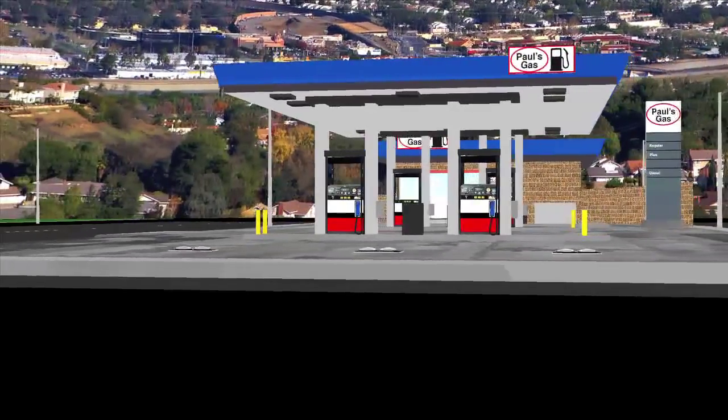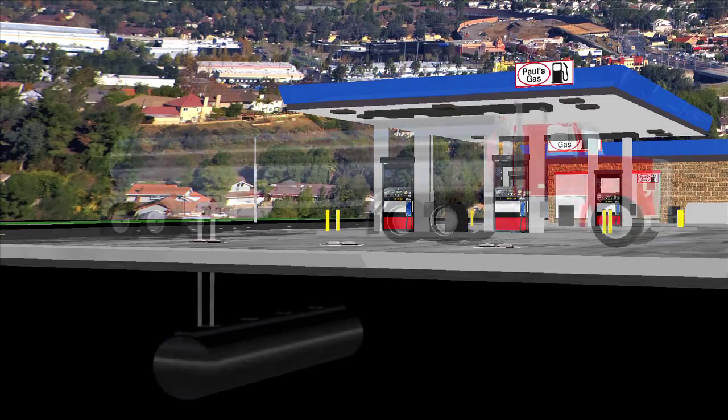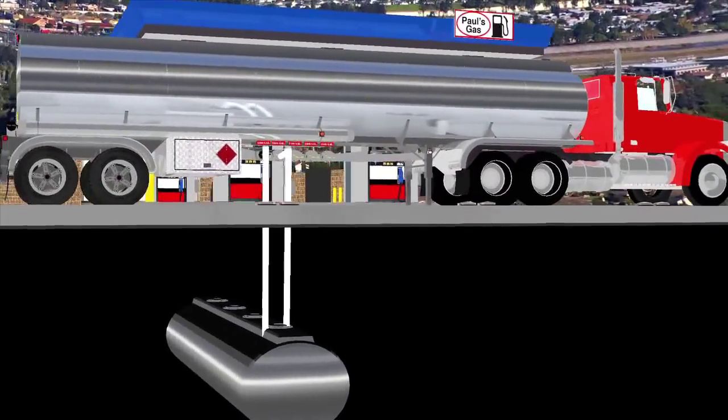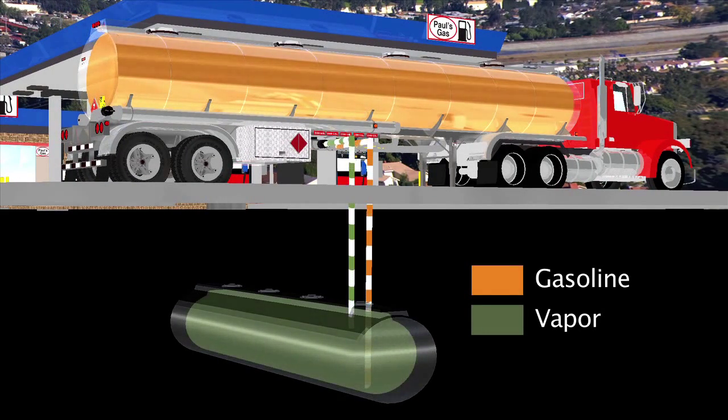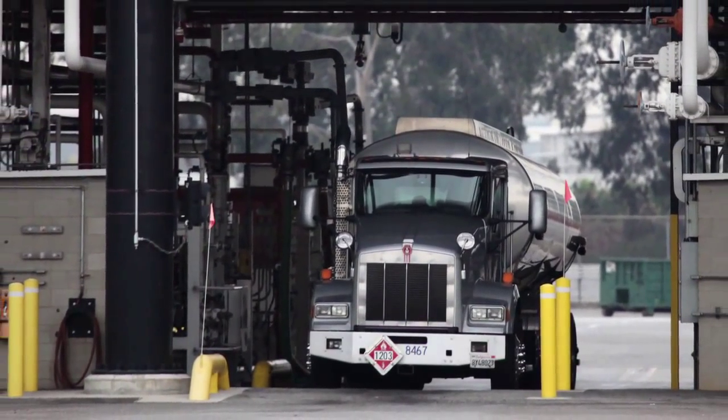Gasoline vapor recovery systems are divided into two sections that are connected together. Phase 1 was the first system required by law. As trucks deliver gasoline, the vapors from the underground tank are collected back into the truck by natural pressure balance within a sealed system. These vapors are returned to the distributor where the trucks fill up and convert it back to gasoline.